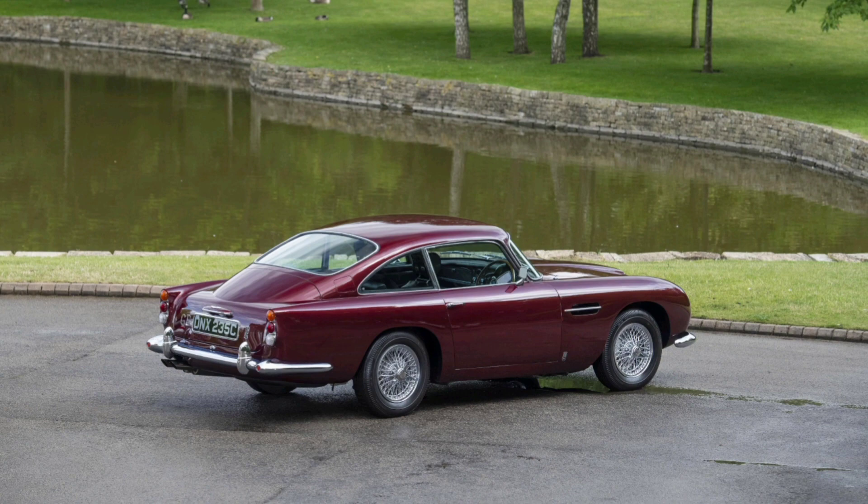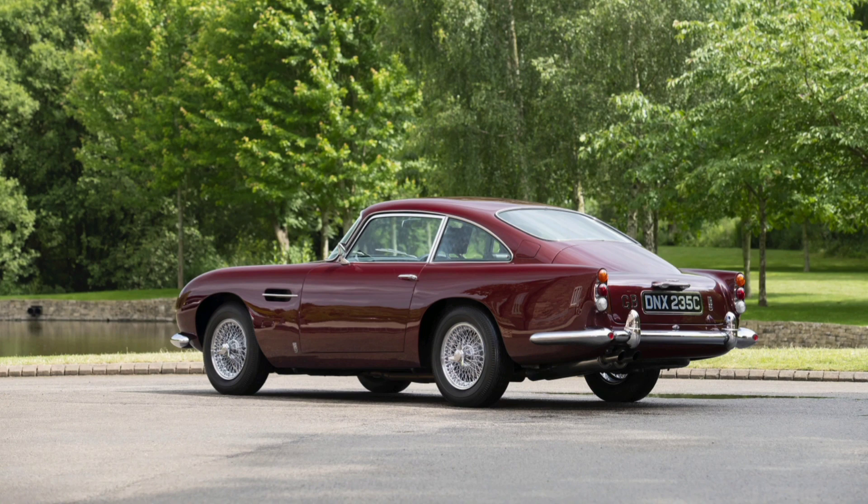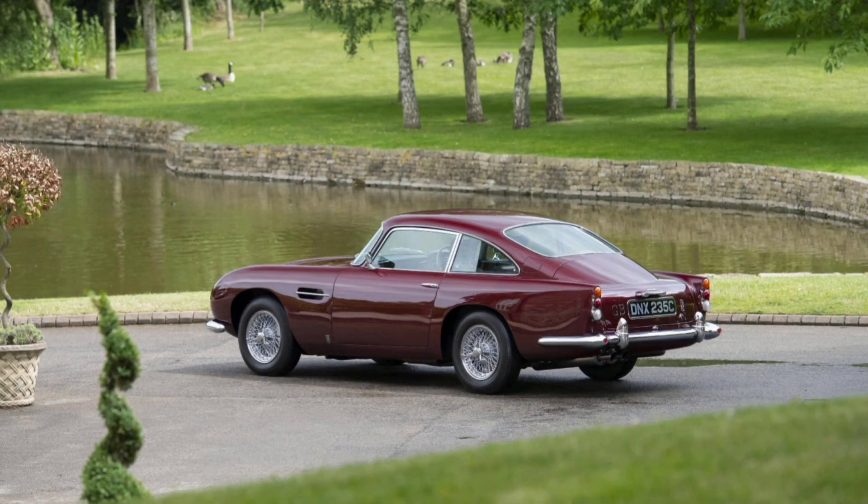Top speed is around 145 miles per hour, or 233 kilometers per hour. The 0-60 miles per hour — 0-97 kilometers per hour — acceleration is about 8 seconds.